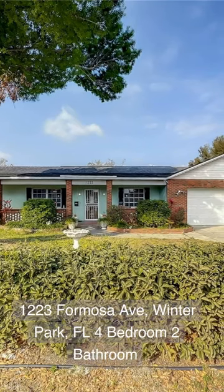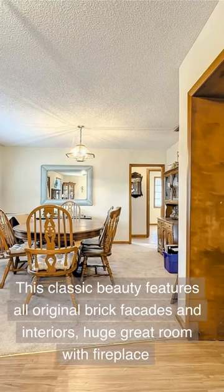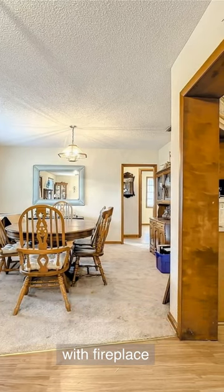1223 Formosa Avenue, Winter Park, Florida. 4 bedroom, 2 bathroom. This classic beauty features all original brick facades and interiors, and a huge great room with fireplace.